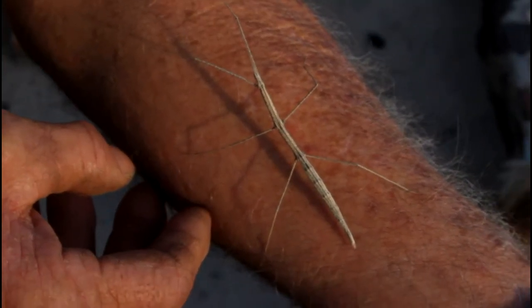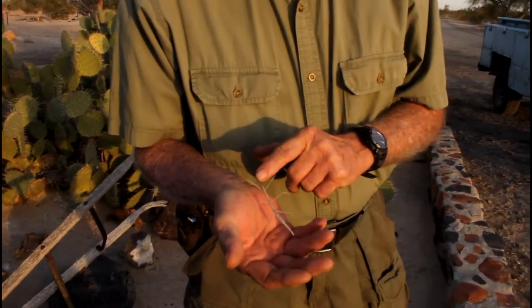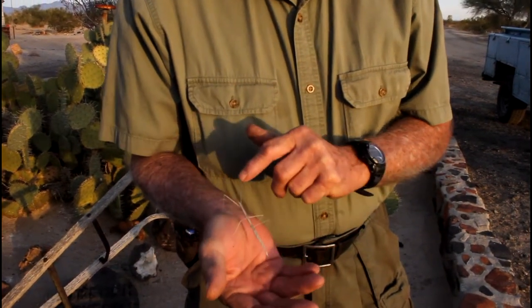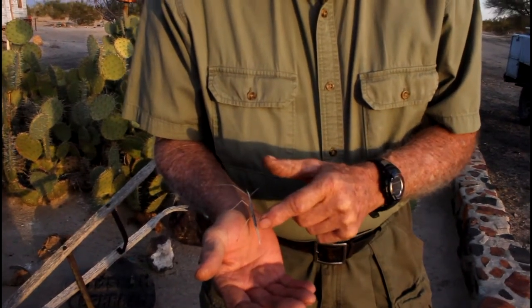The walking stick that I have on my hand here is a little bit different than what they have in most places. They're usually green or sometimes even blue. This one is sandy colored to blend with the desert here, and he is a nice little critter.